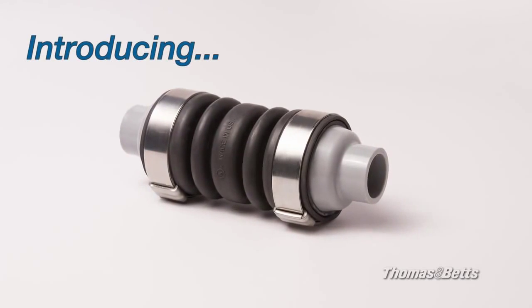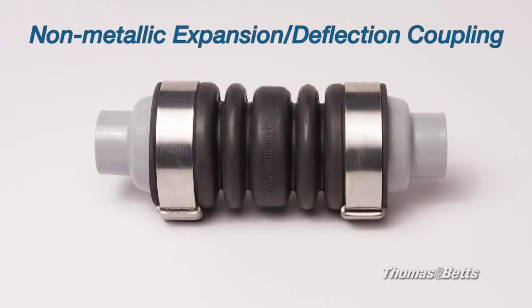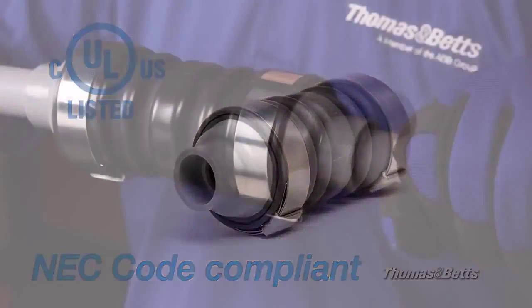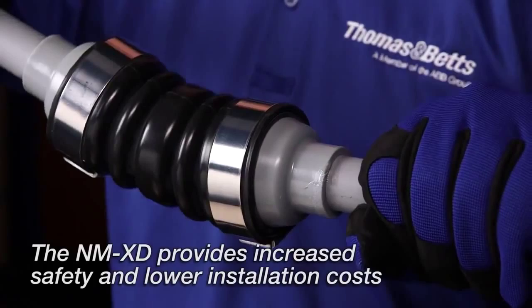Thomas and Betts is proud to introduce a first-of-its-kind non-metallic expansion and deflection coupling to the electrical industry. This innovative UL listed, NEC code compliant fitting provides increased safety and lower installation cost to your project.